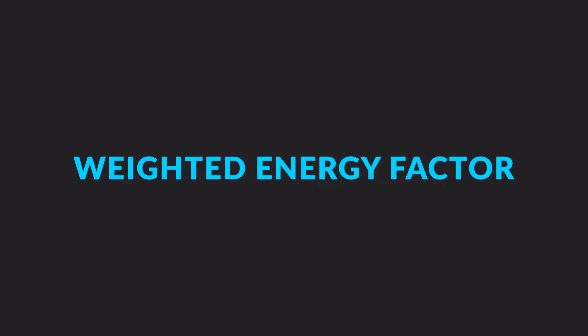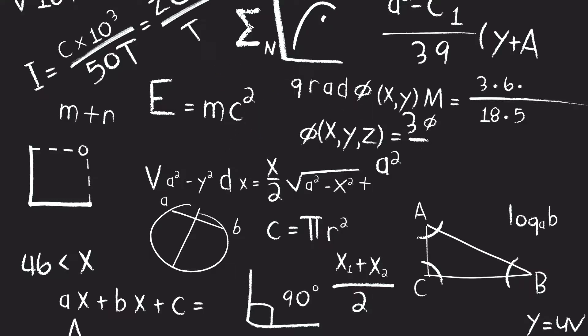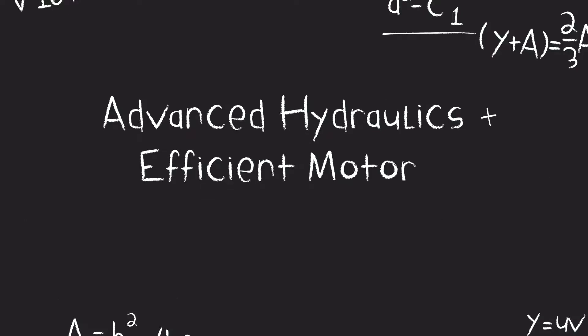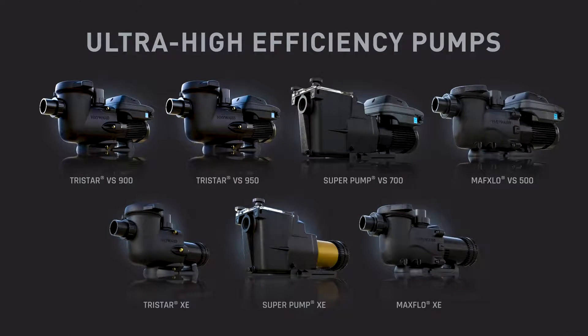See, there's this new DOE standard — Weighted Energy Factor. Maybe you've heard of it. It uses a whole bunch of complicated math to prove what we already knew: advanced hydraulics plus efficient motor equals superior pump. Crunch the numbers, and you've got proven industry-leading efficiency for every pool.